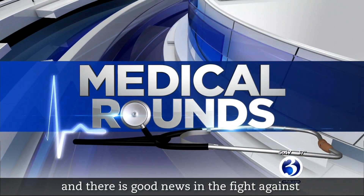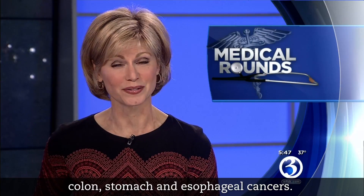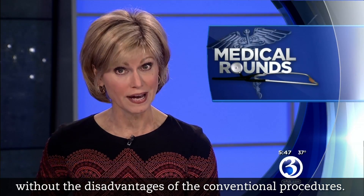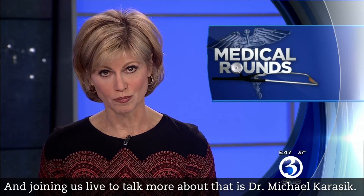Time now for medical rounds, and there is good news in the fight against colon, stomach, and esophageal cancers. There are minimally invasive endoscopic treatments now available to treat these types of cancers without the disadvantages of conventional procedures. Joining us live to talk more about that is Dr. Michael Karasik, a gastroenterologist at Hartford Hospital.